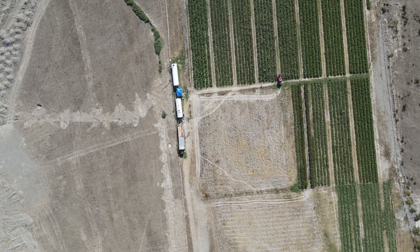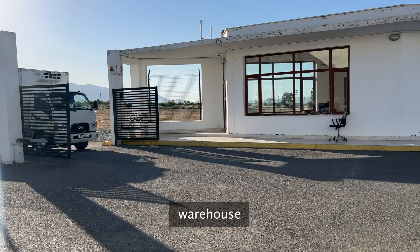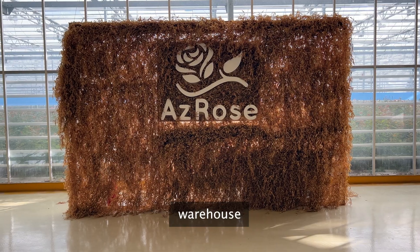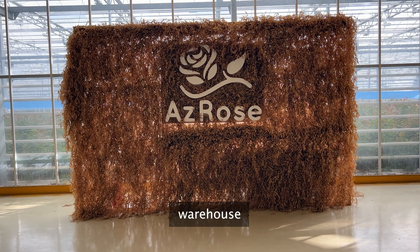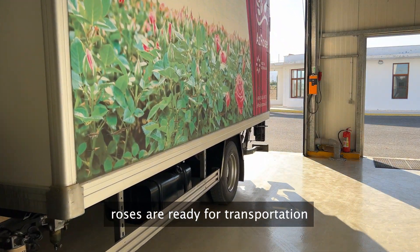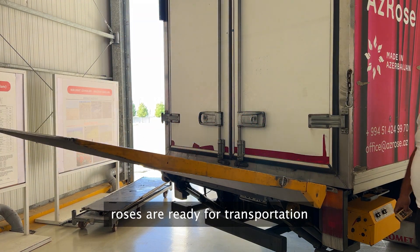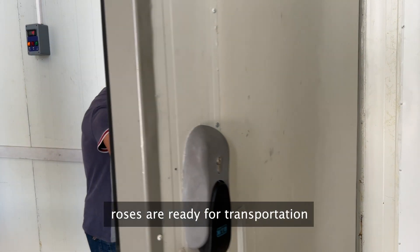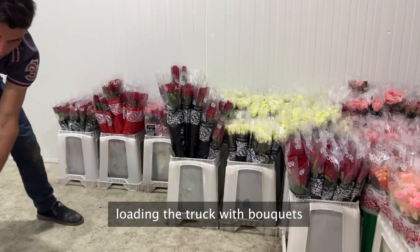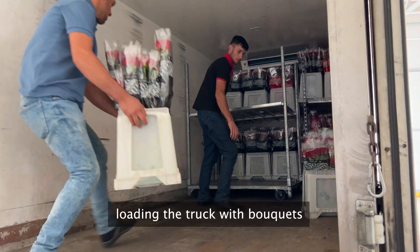Once the roses have been properly chilled, they proceed to the next stage — calibration and sorting. Our team meticulously sorts the roses based on various factors such as stem height, bud size, and other predefined parameters. This careful sorting ensures that each rose meets our quality standards and is ready for display or arrangement. Welcome to our warehouse, where our beautiful roses are all set for their journey to bring joy and beauty to their destinations. They've been carefully sorted, calibrated, and stored to ensure they're in perfect condition. Our team then loads the truck with these lovely bouquets, each arranged with care and attention to detail, ready to brighten someone's day.